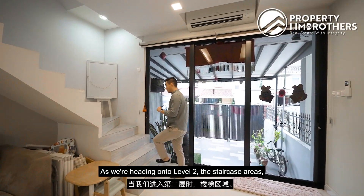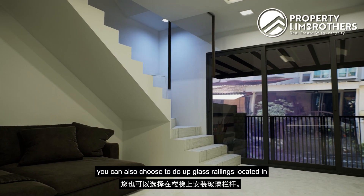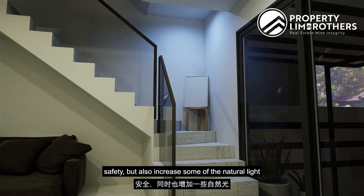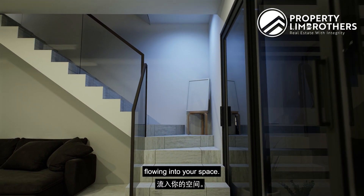As we head to level two via the staircase area, you can also choose to do up glass railings in this portion, just to enhance safety as well as increase natural light flowing into your space. Let's head on up.